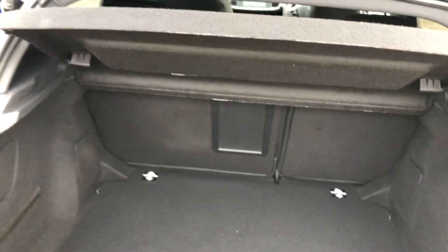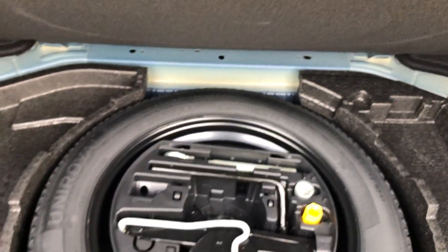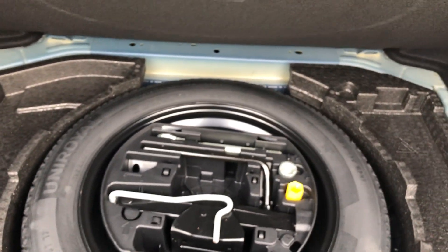Going into the boot — the boot on this 308 is massive. There's a strap to the left-hand side for those loose items, and underneath is your spare wheel and locking wheel nut, as well as all the tools to take off and change the tyre.